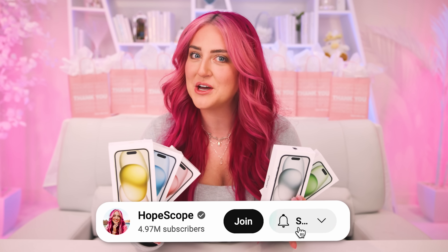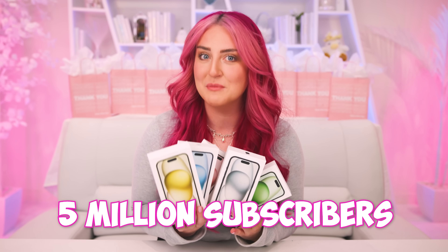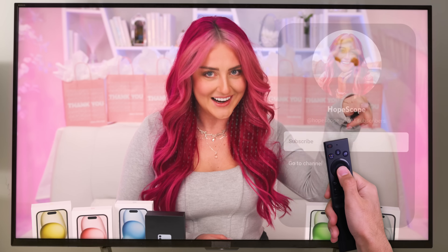Make sure to subscribe if you haven't already, because I'm giving away all of these iPhones and two Samsung Galaxies to two subscribers when we hit five million subscribers and we are getting so close. And you watching on TV, all you have to do is swipe up on your remote, click over to my cute little face here, and then hit subscribe.